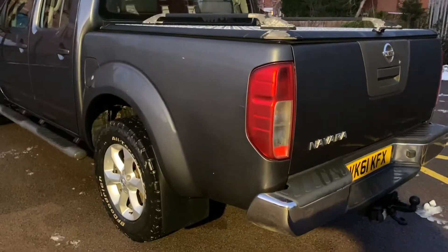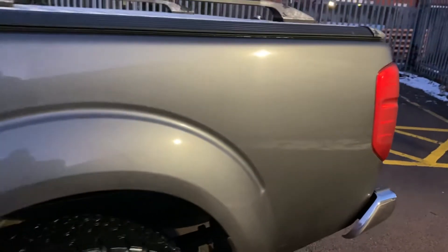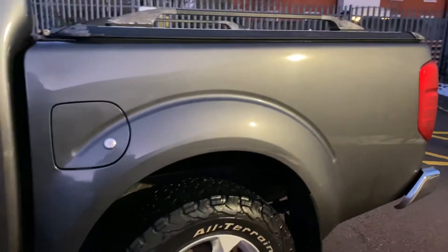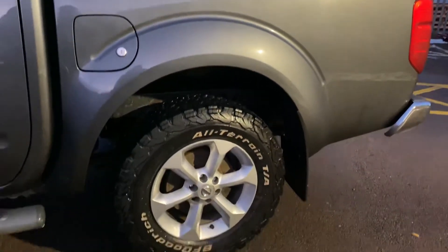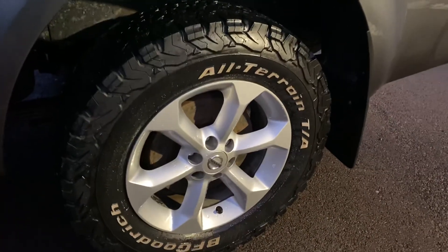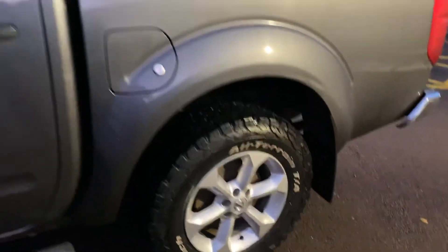Passenger side rear tub — quite tidy. There's a little bit of dust there. Utilizing the lighting from our security lights, hopefully you can get an idea: the rear alloy wheel on this side is all good, again with a BF Goodrich all-terrain tyre fitted.